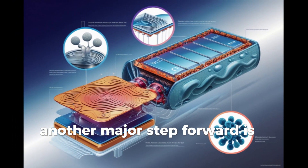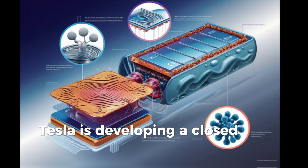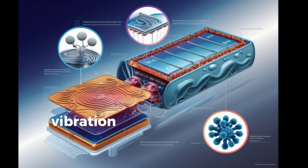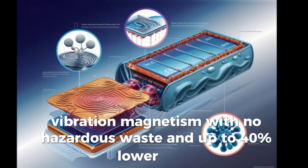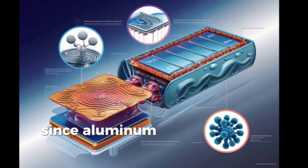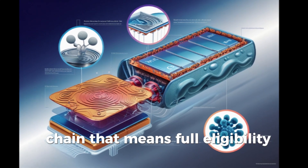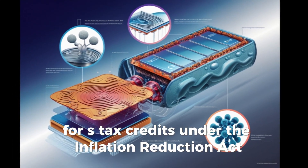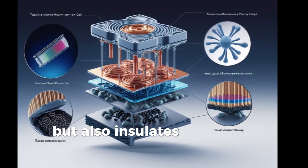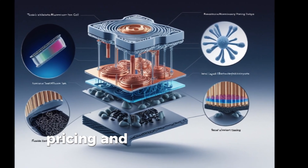Another major step forward is in the recycling process. Instead of using toxic chemicals or high temperatures, Tesla is developing a closed-loop recycling system based on dry mechanical separation. This means they can extract valuable metals using pressure, vibration, and magnetism — with no hazardous waste and up to 40% lower costs. It's not just more sustainable; it also enhances Tesla's profitability and supply chain independence. Since aluminum ion contains no lithium, Tesla sidesteps the constraints of the Chinese-dominated lithium supply chain. That means full eligibility for tax credits under the Inflation Reduction Act, topped at $7,500 per vehicle. The result: total control over raw materials, pricing, and production at scale.